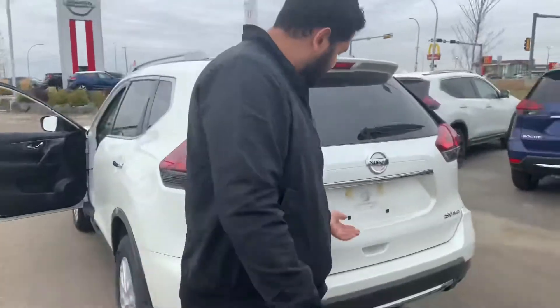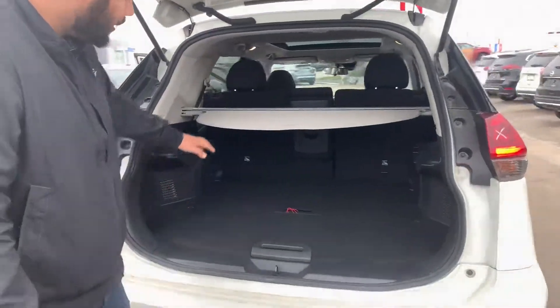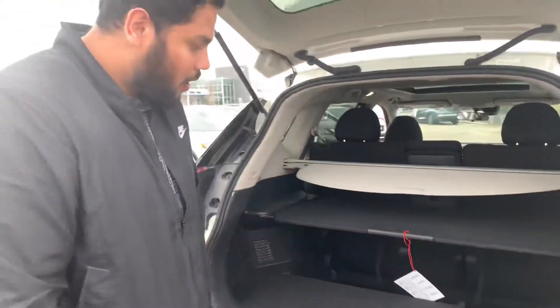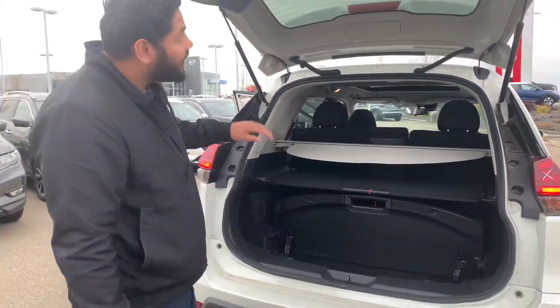In the trunk here you're going to get the same divide and hide system with the privacy shade. You can actually adjust this in different ways to have it leveled up like so. If you're parking in downtown and you're going to throw your bag and purse back there, you can hide it like that as well.